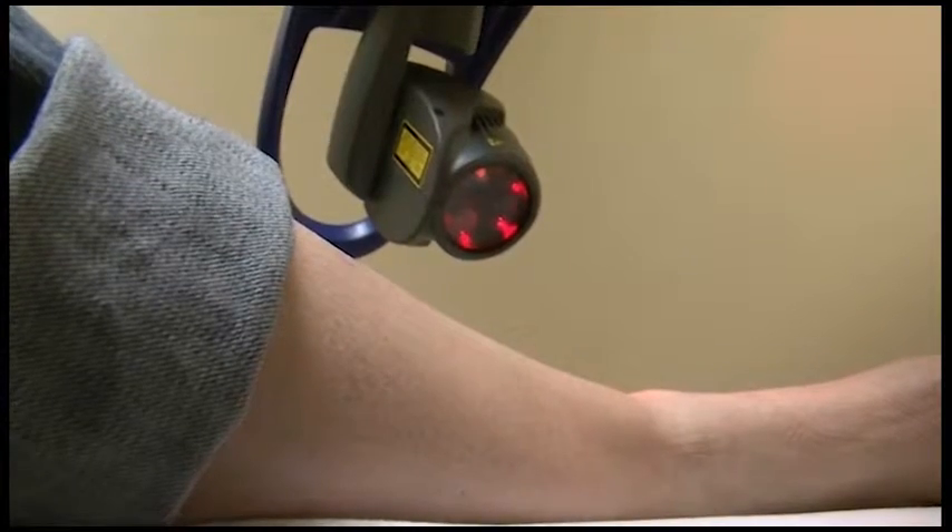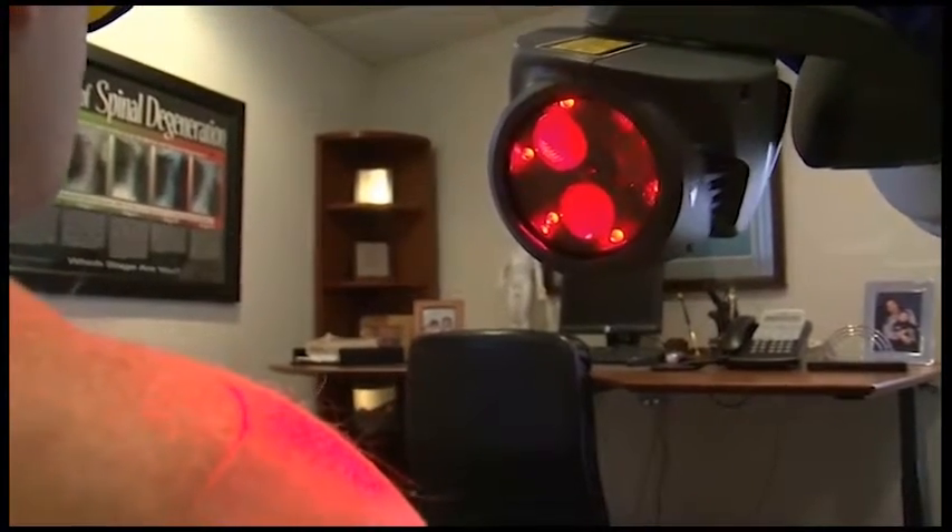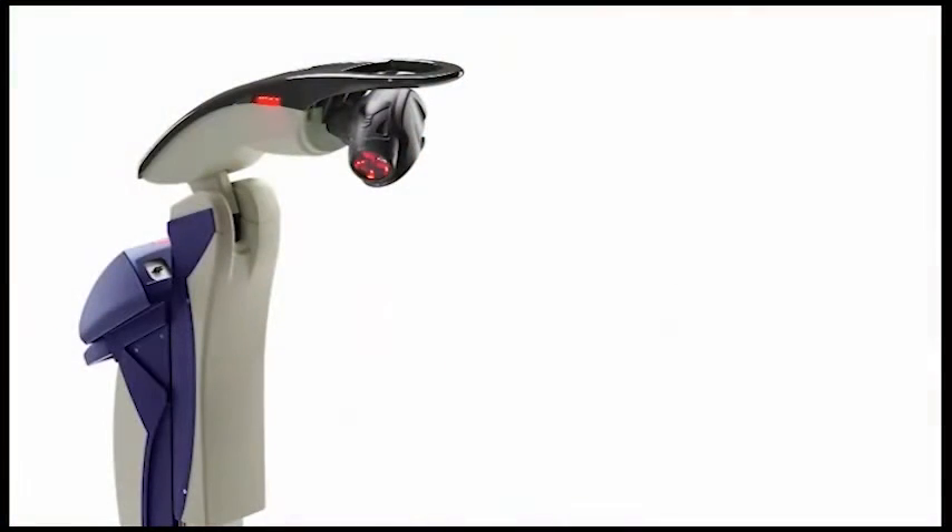Other doctors have been similarly impressed. I put myself under this laser the day after we got it. I did my shoulder and my knee, and that night I realized that I had no pain in my shoulder or knee after one treatment. It works.